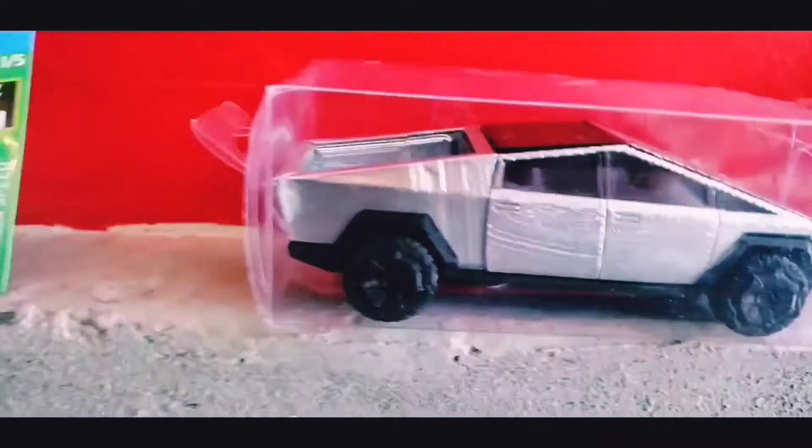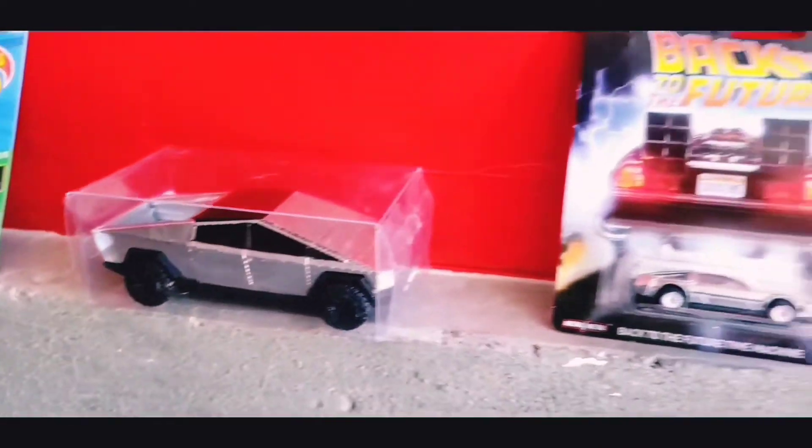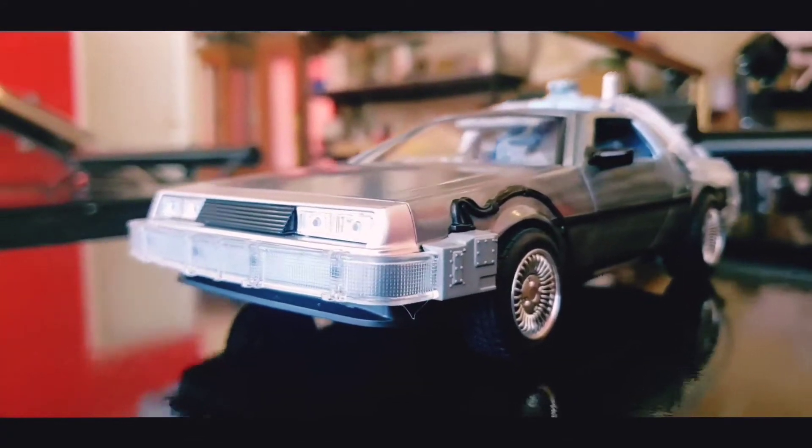Hot wheels and the Cybertruck — look at this. I have this Back to the Future machine and I have the bigger version of it as well.